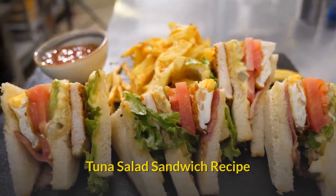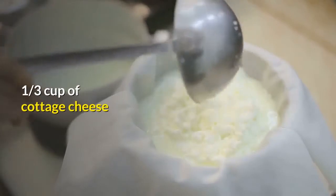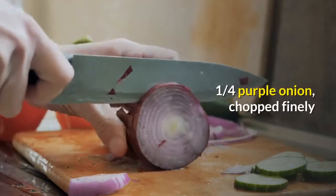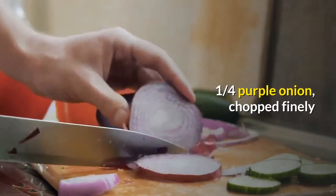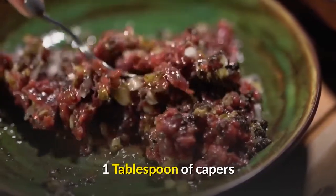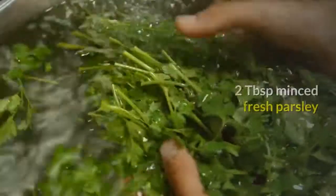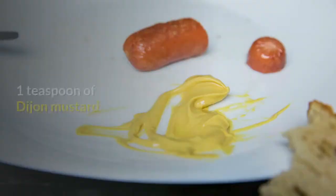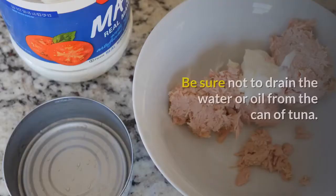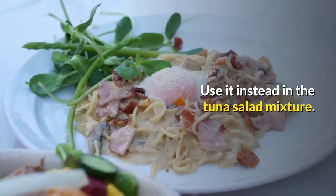Tuna Salad Sandwich Recipe. One can of tuna fish, usually packed in water or oil. One third cup of cottage cheese. Two tablespoons of mayonnaise. One quarter purple onion, chopped finely. One celery stalk, chopped finely. One tablespoon of capers. Juice of half a lemon. Pinch or two of dill. Two tablespoons minced fresh parsley. One teaspoon of Dijon mustard. Mix all of the ingredients. Be sure not to drain the water or oil from the can of tuna — use it in the tuna salad mixture.